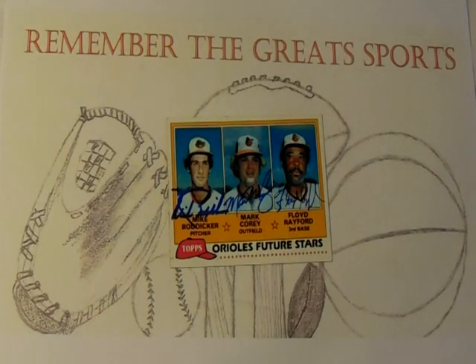In 1985 he didn't recapture the magic of 1984, going just 12-17 for the Orioles. In 1986 he got his record back above .500, going 14-12, but in 1987 his record again dipped below .500 for the Orioles as a starter.